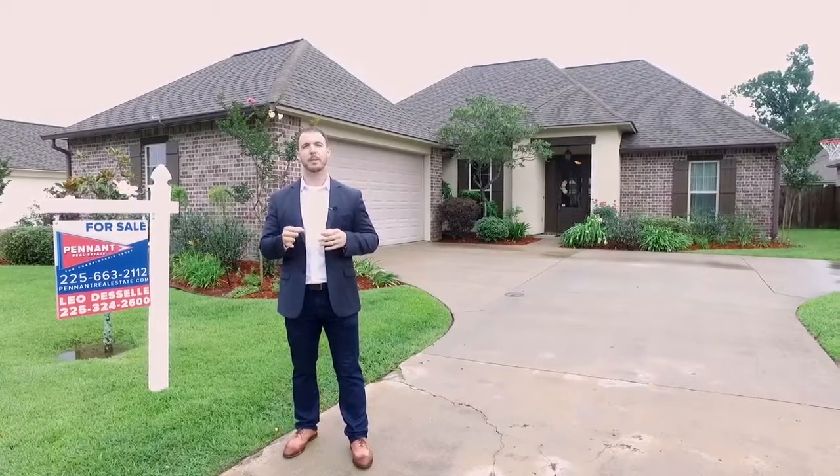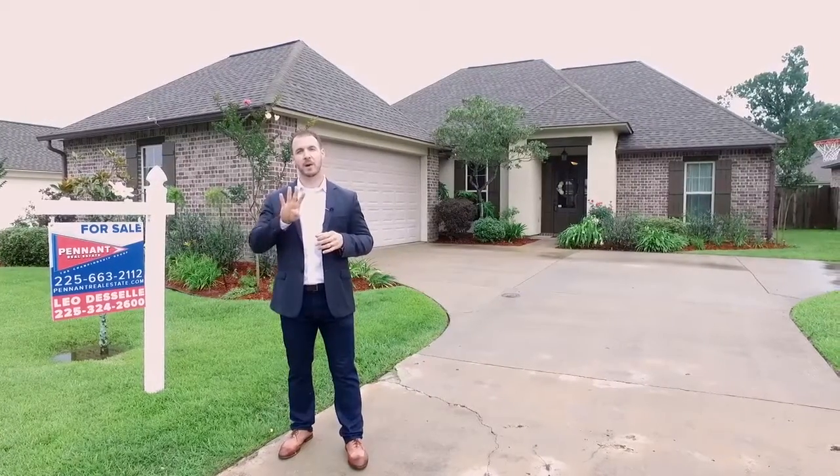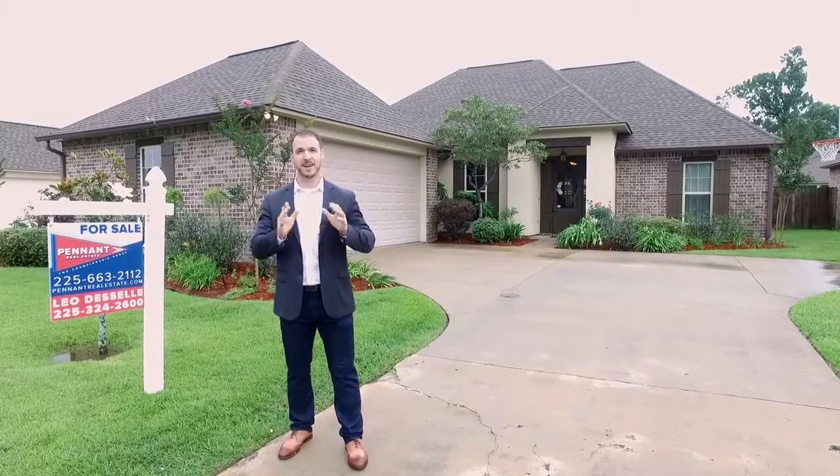2185 living square feet. We're hitting the market at 317.5. Four bedrooms, three bathrooms. Come take a look at this one.